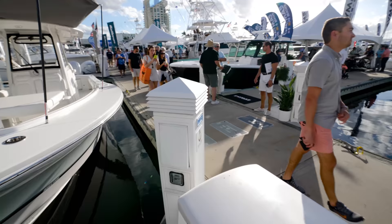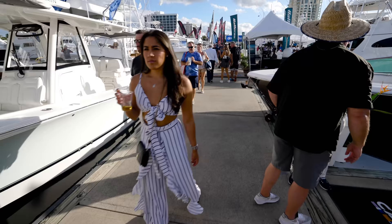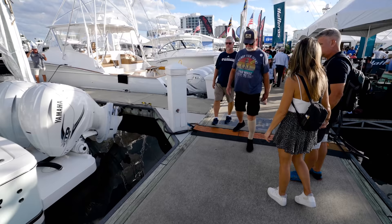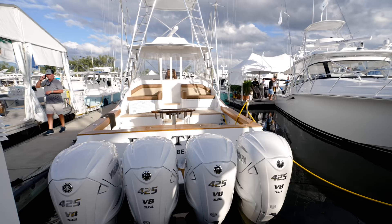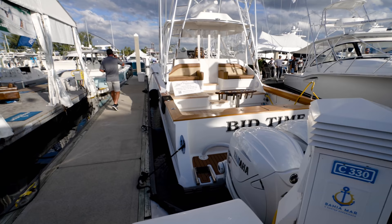We got another monster coming up. We don't even have to edit this. This is not a center console, but it would be considered a monster. What is this called? Spencer Yachts - brokerage. What kind of boat is this, guys? Comment below.